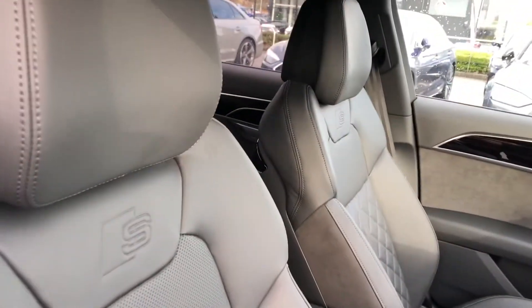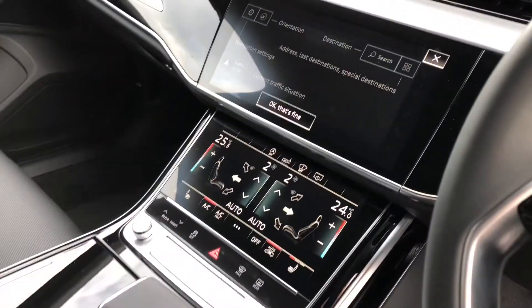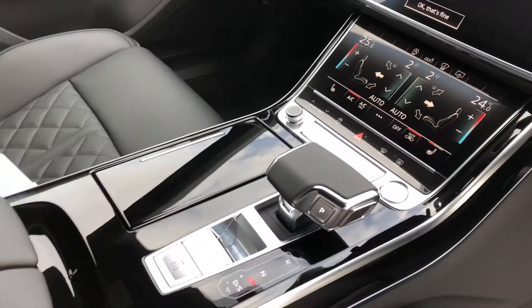It comes with the rear view camera as well as privacy glass in the back and a power operated tailgate, fully leather super sport front seats, and black gloss inlays surrounding the dual screens which are fully touch screen including navigation and air conditioning.